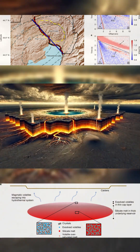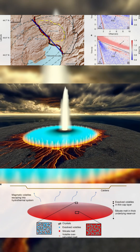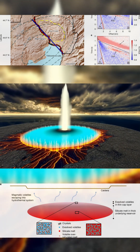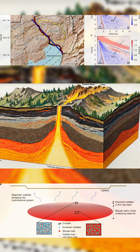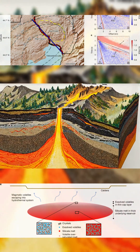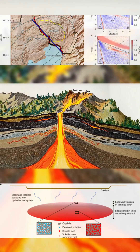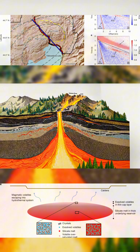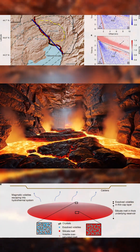New seismic imaging has revealed a volatile-rich cap just 3.8 kilometers beneath Yellowstone's northeastern caldera. This cap sits directly above the magma reservoir and contains a pressurized mixture of rhyolite melt, supercritical water, and carbon dioxide. The study confirms it is sharply defined, horizontally layered, and stretches over 25 kilometers in length.